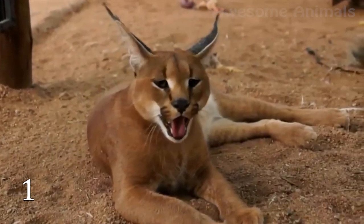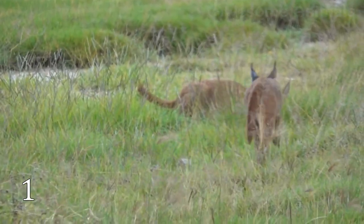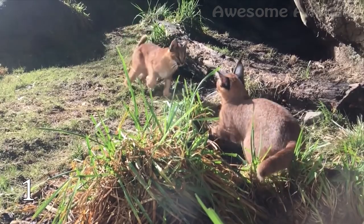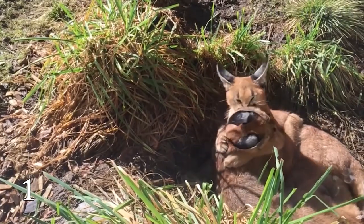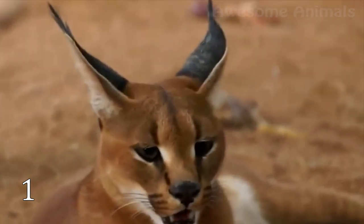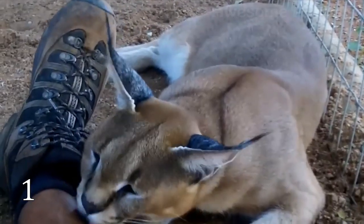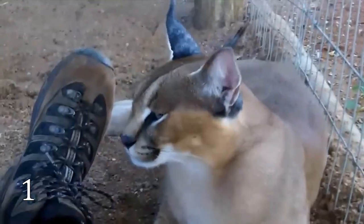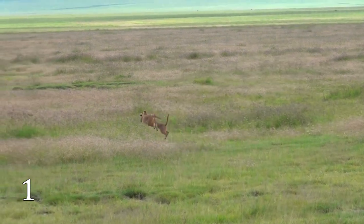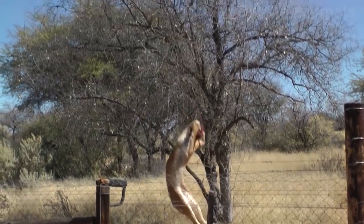Taking the first place on my list is the extremely cute feline, the caracal. Caracals live in Africa, where they are quite numerous, and also in the Middle East, Central Asia, and India, where they are rare. These beautiful cats have large ears decorated with tufts of fur at the tips, which help them pick up sounds of prey from long distances. Each caracal's whiskers are attached in a unique pattern, like a human fingerprint. Caracals fearlessly attack animals several times bigger than themselves and can jump six feet in the air to catch a bird in mid-flight.